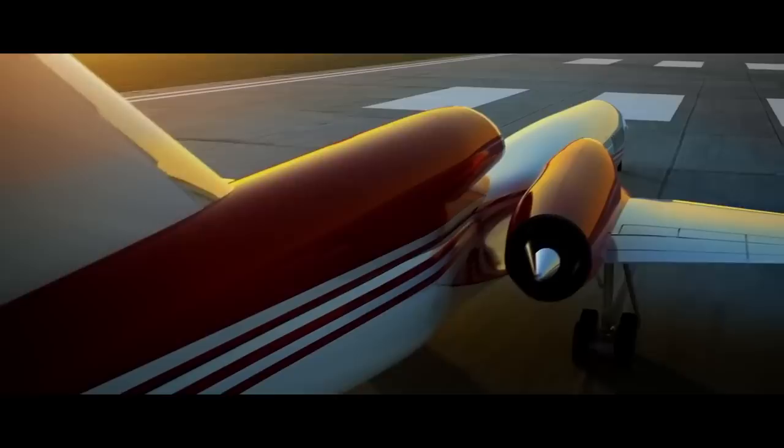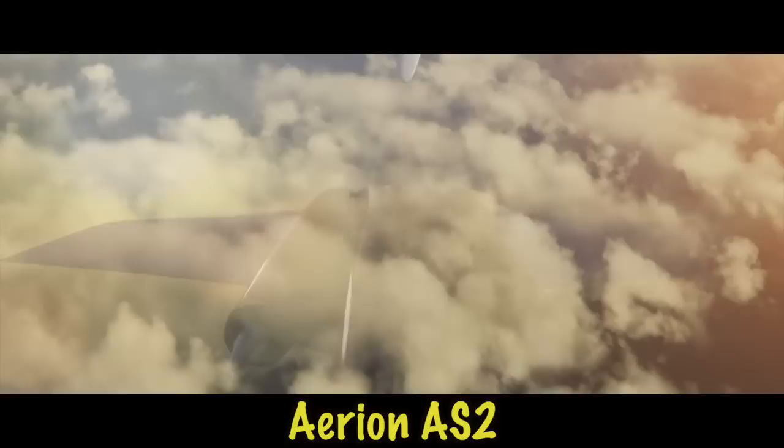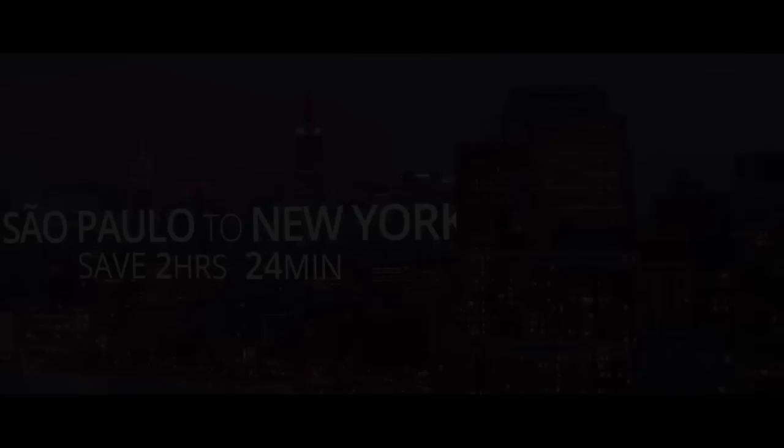Next we go supersonic. Supersonic is back with the Aerion AS2, developed by entrepreneur Robert Bass and now in a joint venture with Lockheed Martin to bring it into production. Flying at Mach 1.2, it gives a range of 4,200 miles, or 5,400 miles subsonic. It saves a lot of traveling time — two hours 24 minutes between São Paulo and New York, two hours 36 minutes between London and New York, and five hours 54 minutes saved on San Francisco to Singapore. A big time saver.